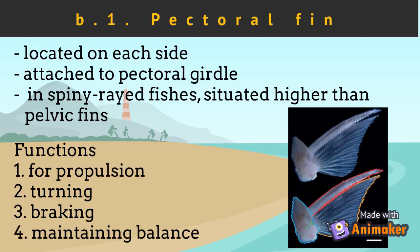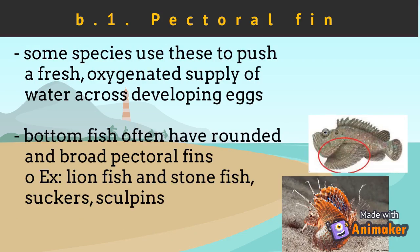Some species use pectoral fins to push a fresh, oxygenated supply of water across their developing eggs. Bottom fish often have rounded and broad pectoral fins. These include the lionfish, stonefish, suckers, and sculpins.